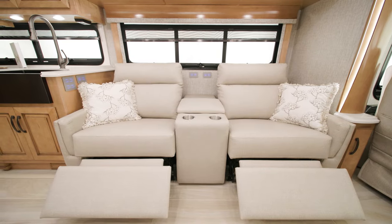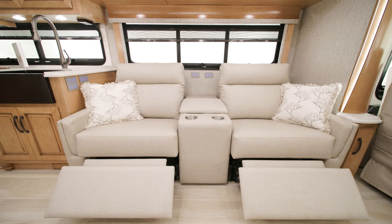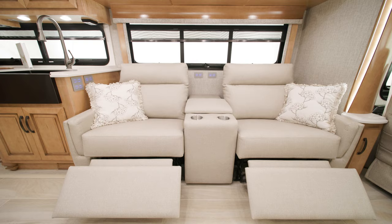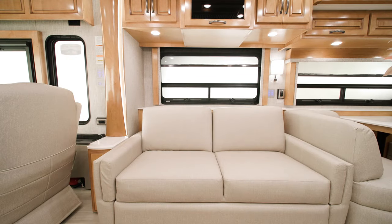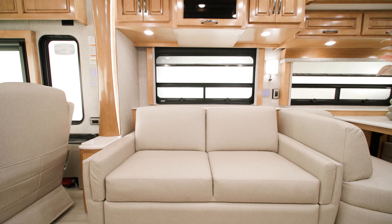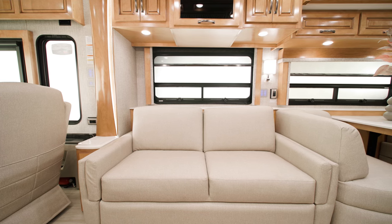Several furniture configurations, all of which are newly styled, are available in the 2023 Dutch Star. In this model, you see optional theater seating opposite a tri-fold sofa. Other options include two recliners, optional ottomans, or a jackknife sofa.